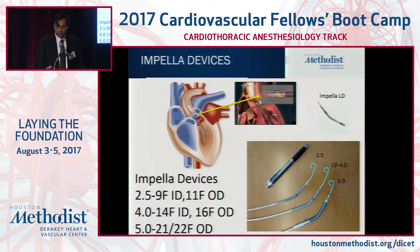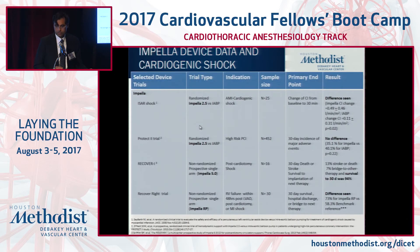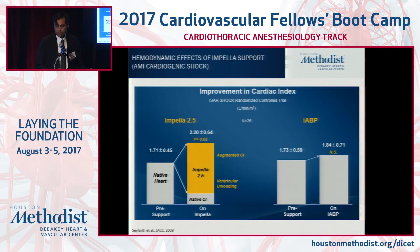Here are the Impella devices: the 2.5, 9 French internal diameter; the CP, 14 French internal diameter; and our workhorse in the setting of more overt shock, the Impella 5.0, which is 21 French diameter and mandates the use of a graft to place it in the LV to unload. Data supporting the Impella devices comes from PCI-related studies, registries, and single-center experience reviews. Compared to the balloon pump, even the Impella 2.0 offers significant hemodynamic support in terms of cardiac index augmentation.